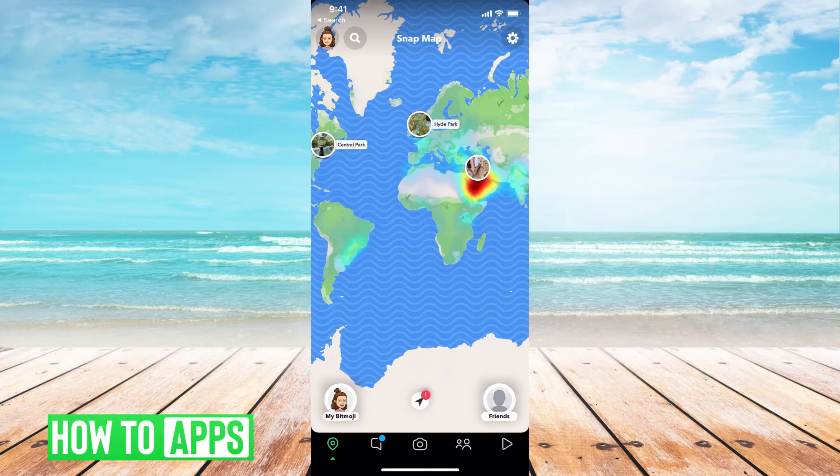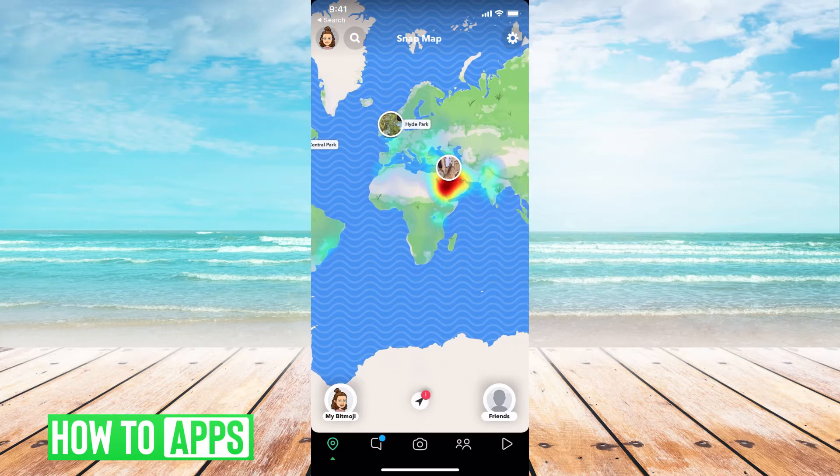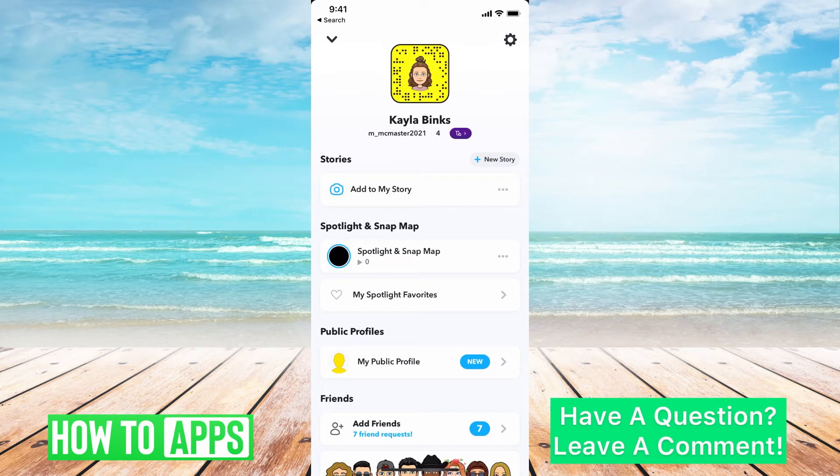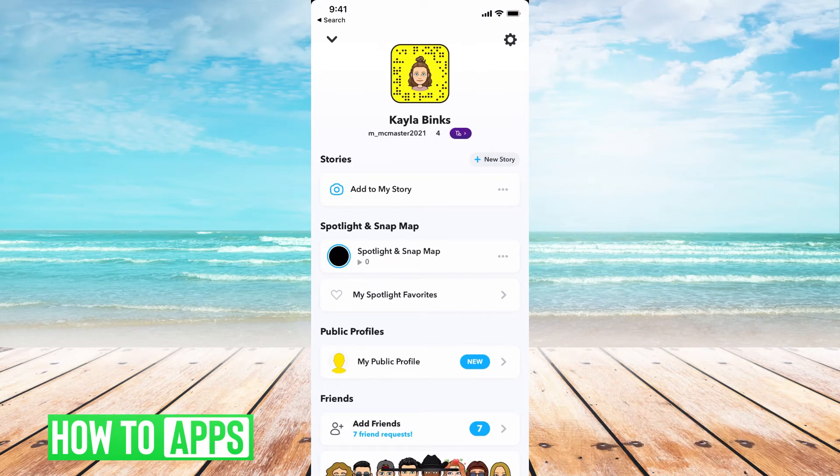Once you've logged into Snapchat, you can go to your profile, which is your profile icon in the top left-hand corner, and it brings up your profile. As you can see, right underneath your bitmoji and your name, you have your astrological sign.